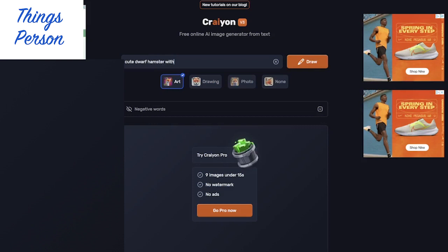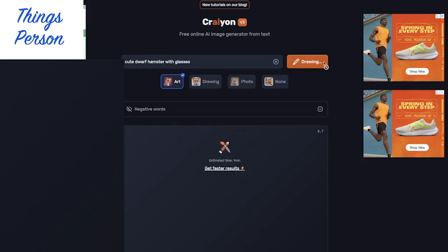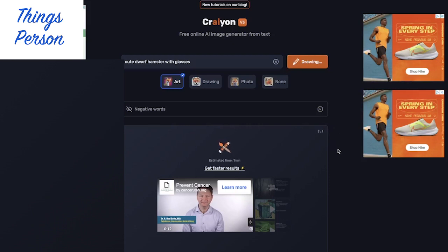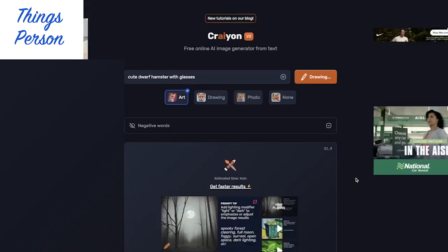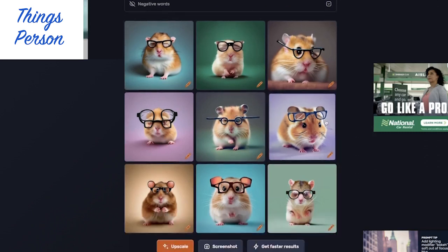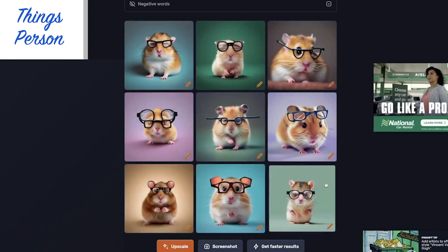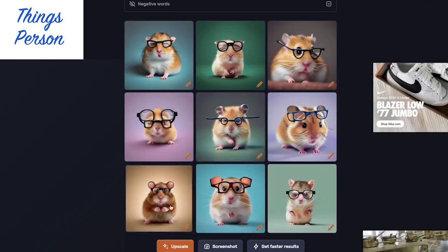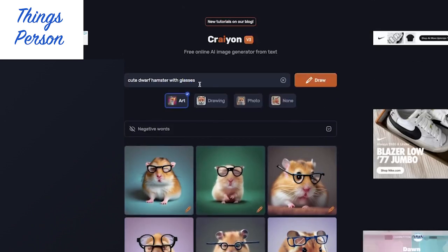Crayon. Get it? Crayon. Let's see how this one goes. Those are kind of cute hamsters with... although some of them look like double glasses. Some of these glasses are a little interesting, but it doesn't look as Photoshopped.